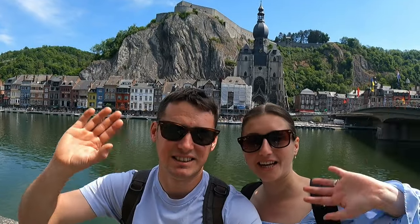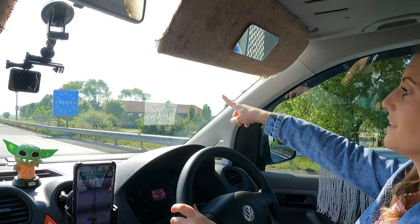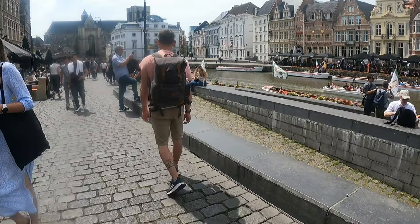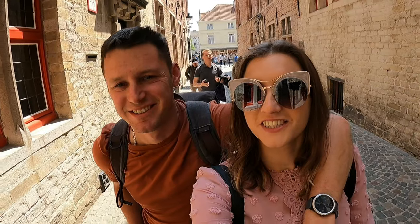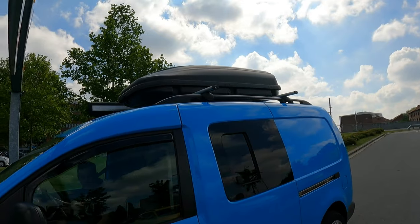Hi guys, we are Hannah and Nathan and we are in Belgium road tripping in our campervan Claudia. In this video we pay a visit to three cities: Bruges, Ghent, and Dinant, before making our way to Luxembourg. We try the local cuisine, soak up the city atmosphere, and of course stumble across a few issues.